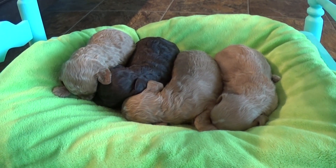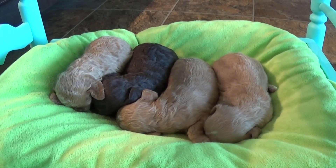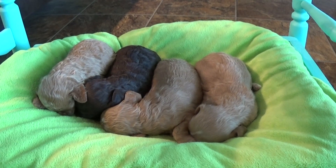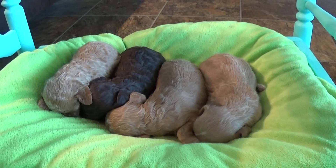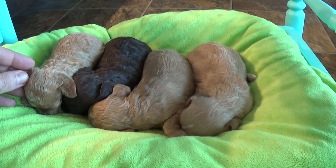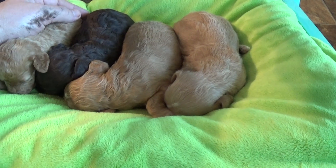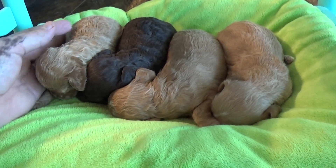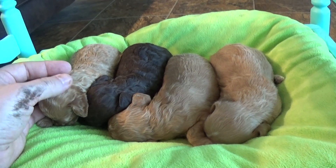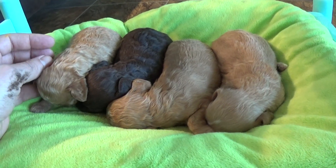Hello again everybody, it's Jason with Kingdom Dogs and I have four beautiful Cavapoo baby girls. This is precious as a litter — they're two weeks old, so eyes are just barely opening now. They don't do much but eat and sleep, and some other things that we take care of as well.